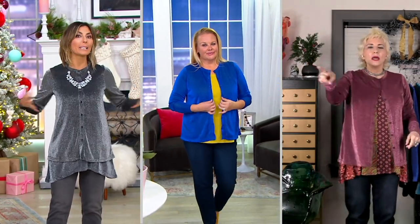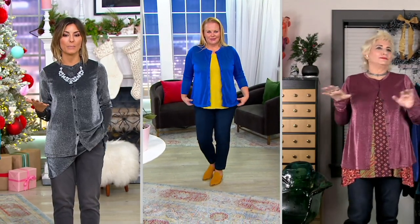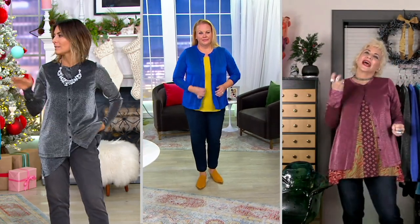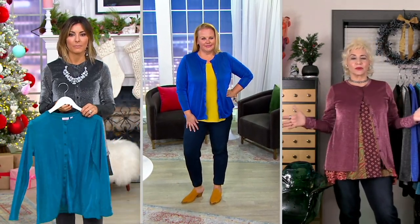Brenda's going to have the cardigan completely opened and the tank underneath. I just don't want you to think it's only for New Year's Eve, only for Hanukkah, only for Christmas. With the right ripped jean and sneaker, it is any time. We don't save these outfits — I really do dress the same all year round.